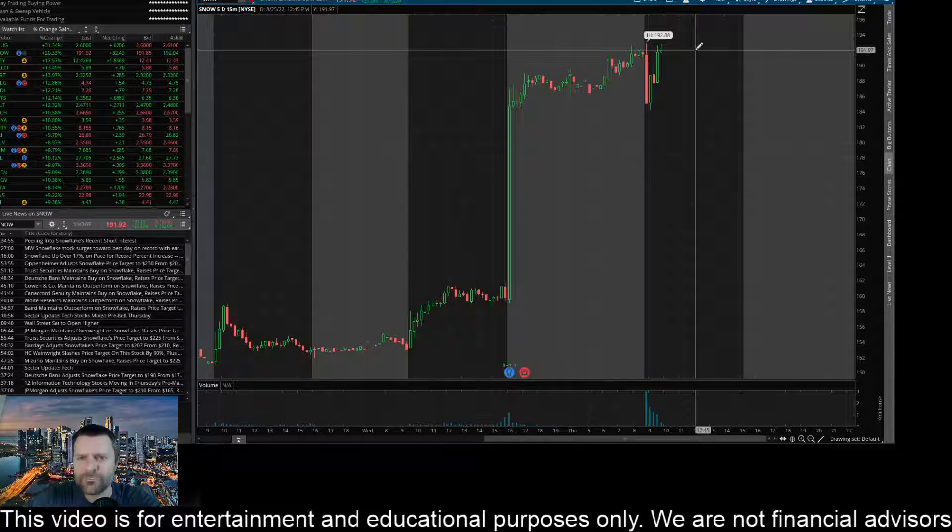And then to the downside, you can see that we bounced pretty good right here. This was in pre-market today — the first candle of pre-market today. And actually in after-hours trading yesterday, that was a resistance point at $188.80. So that's looking pretty key to me.